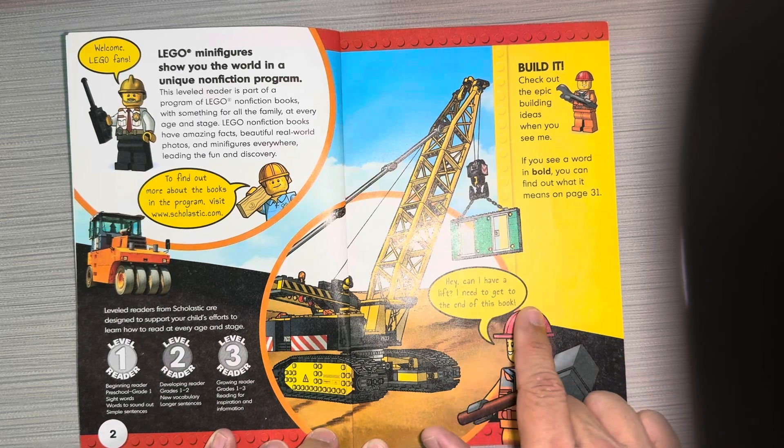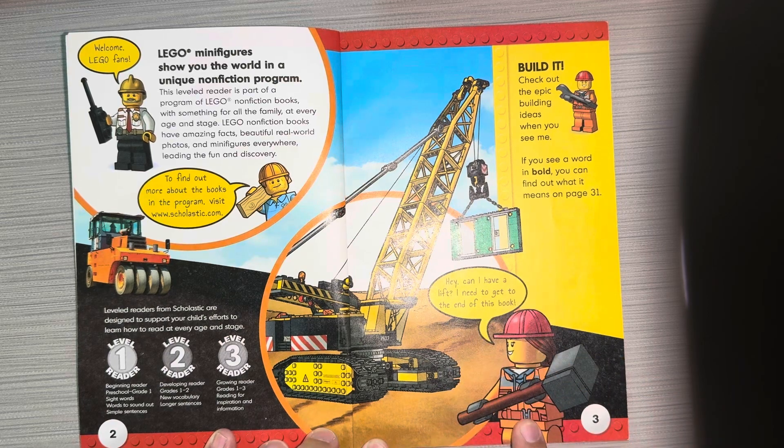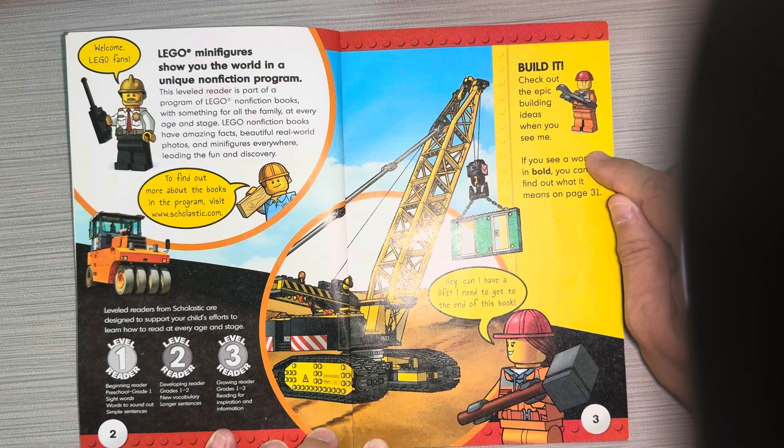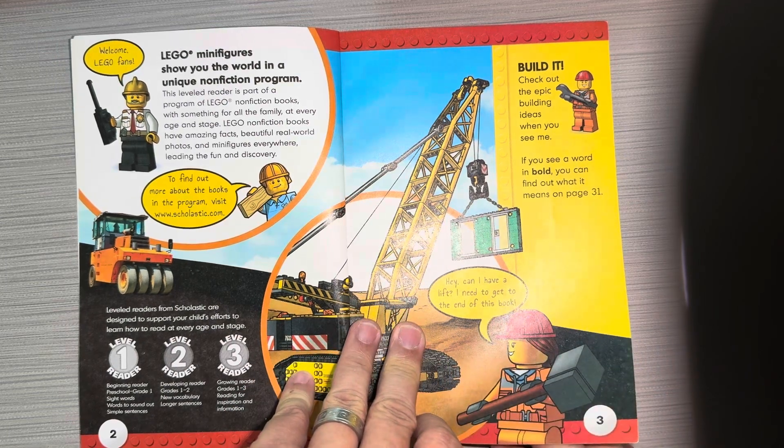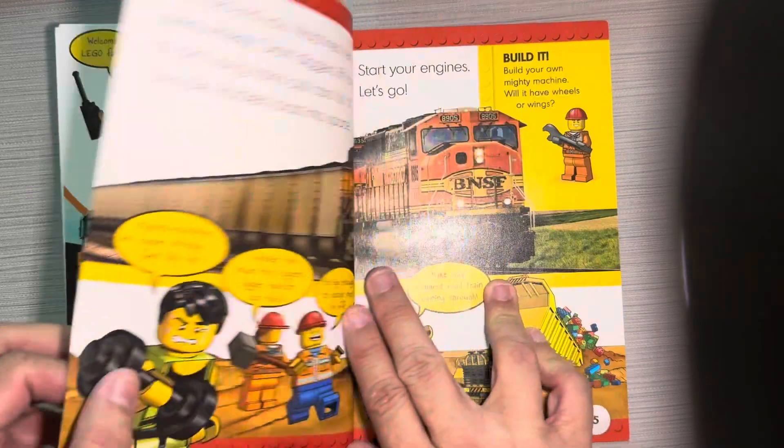Hey, can I have a lift? I need to get to the end of this book. Check out the epic building ideas when you see me. If you see a word in bold, you can find out what it means on page 31.